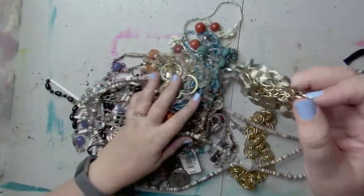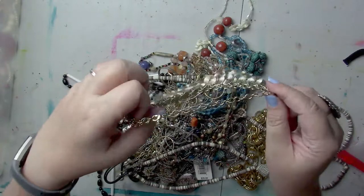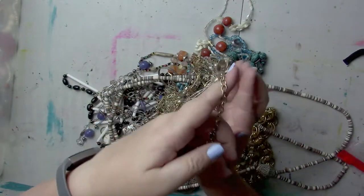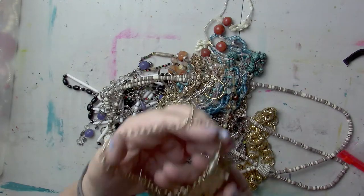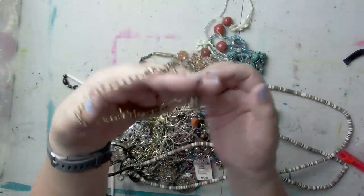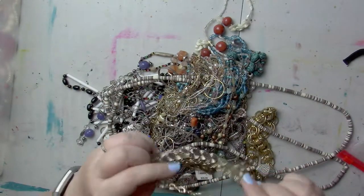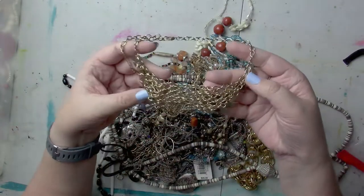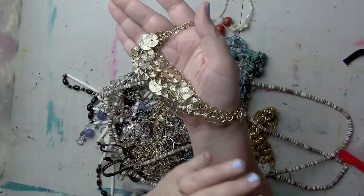Just grab whatever falls out — jingle jangle! This is a cool bib style piece, that's cool. I forgot my necklace display again. Look at all the jingle on that. Do we have a maker on the back? No. That's just a fun kind of chain mail jingle jangle bangle necklace. Love it.